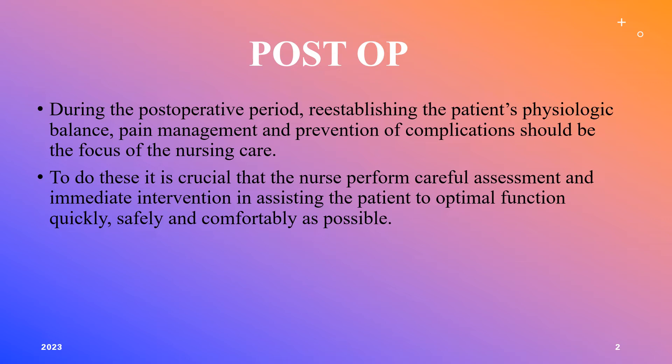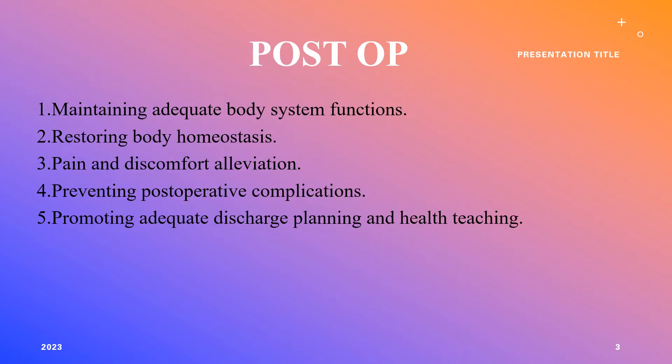The goals of post-op are to maintain adequate body systems functioning and to restore the body to homeostasis. We want to make sure the patient is not in pain and any discomfort is alleviated as quickly as possible. We don't want any post-operative complications, and of course we want to promote great discharge planning and health teaching so that they don't have any issues when they go home.